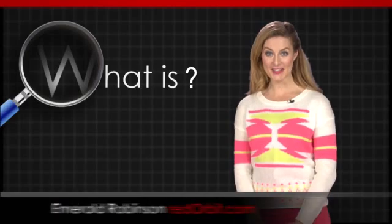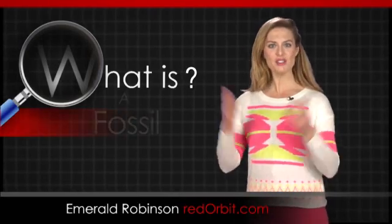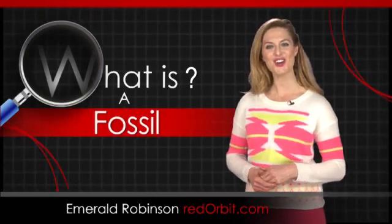Hi, I'm Emerald Robinson, and in this What Is video, we're going to investigate pieces of our past called fossils.